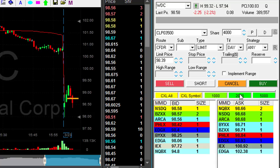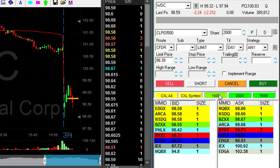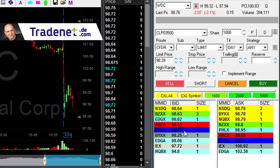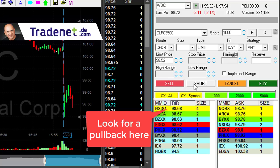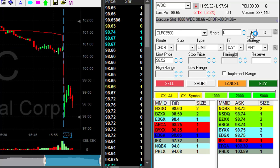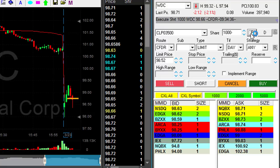WDC — I just missed that entry here. I want to short it under $98.75 or $98.80, and I'm waiting for it to pull back up because I never ever chase them down. Now it pulled up — I can short. Short now. Just shorted WDC here. You never chase down a stock.